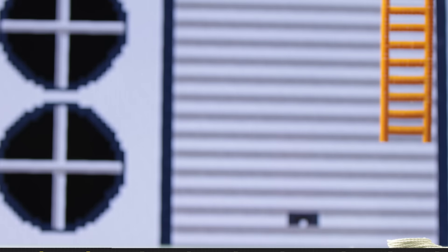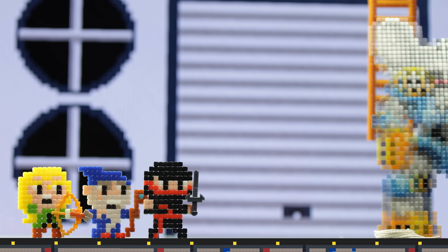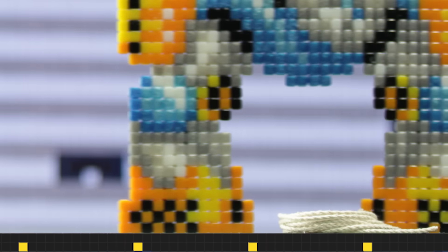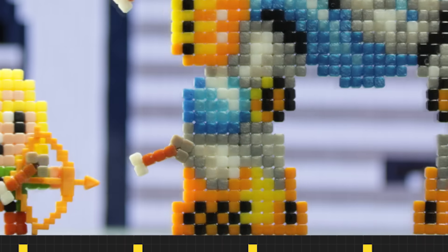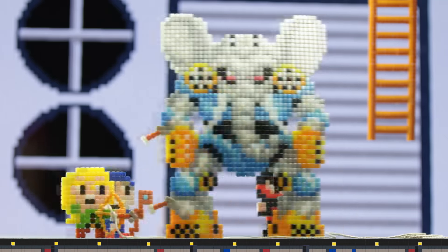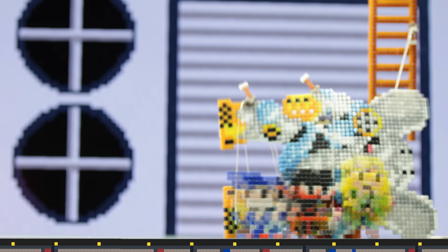Wondering what a hangar is doing on the top floor of a skyscraper, our heroes venture inside. Exterminate. Well, the bigger the foes are, they fall. Jeez. Let's go.